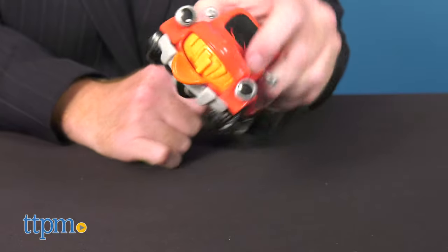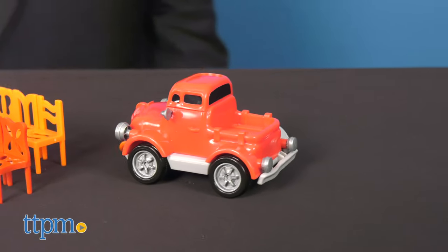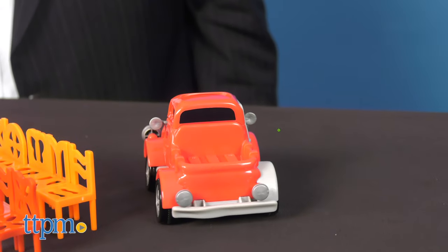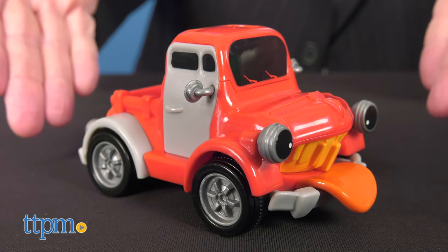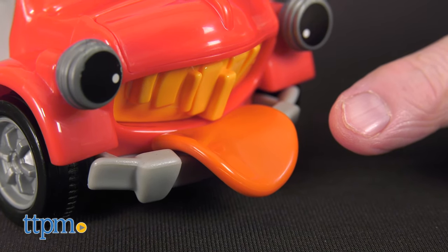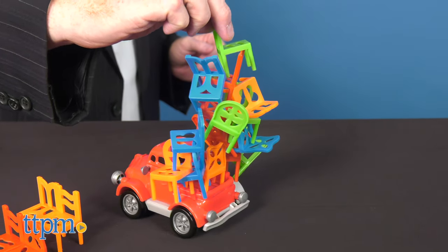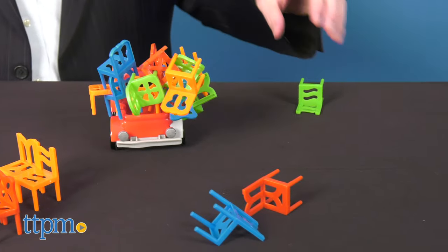Pete, the pickup truck, is a motorized self-driving truck that runs on two AA batteries. Pick Up Pete is quite a character with his bright red chassis and his tongue sticking out as he concentrates not to let any of the chairs fall while he goes round and round.